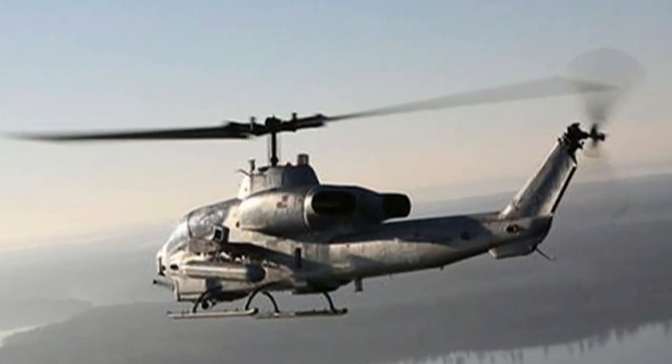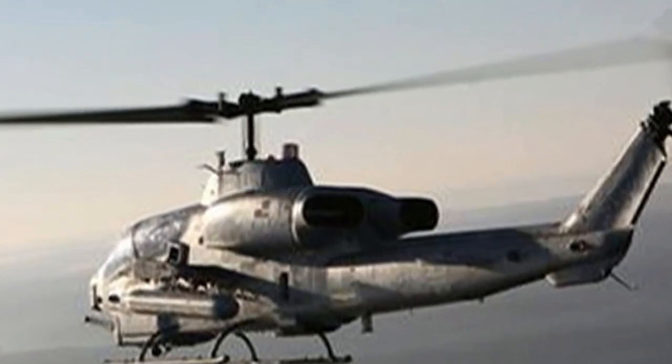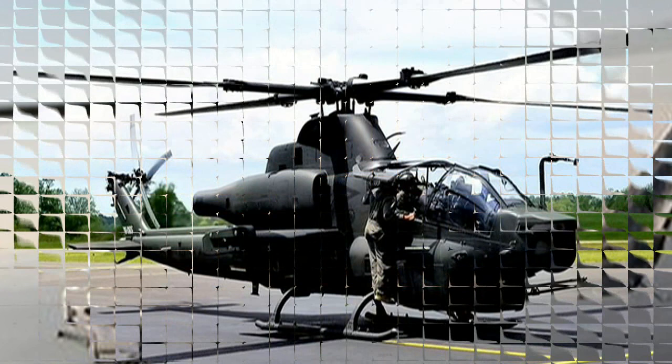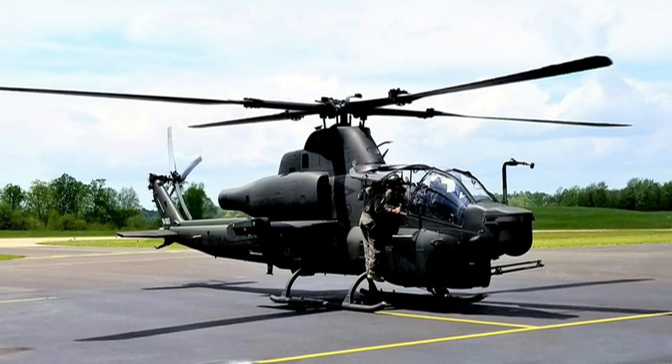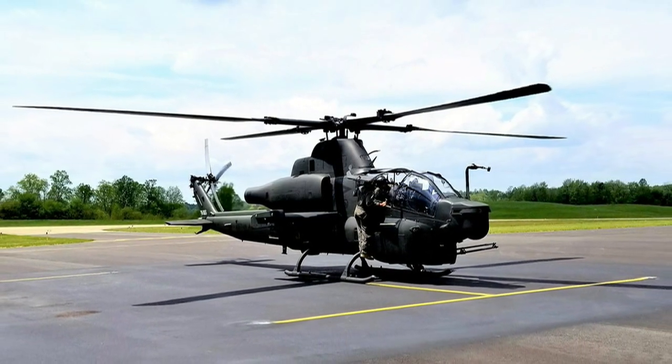The AH-1 was the backbone of the US Army's attack helicopter fleet, but has been replaced by the AH-64 Apache in Army service. At present, Pakistan Army Aviation Corps operates approximately 40 Cobras.